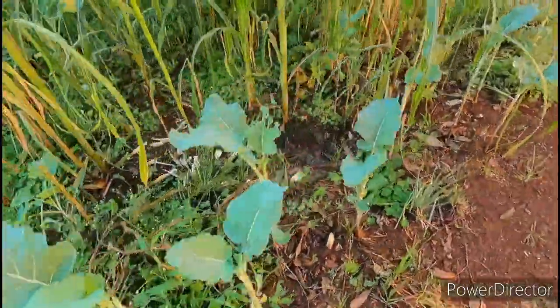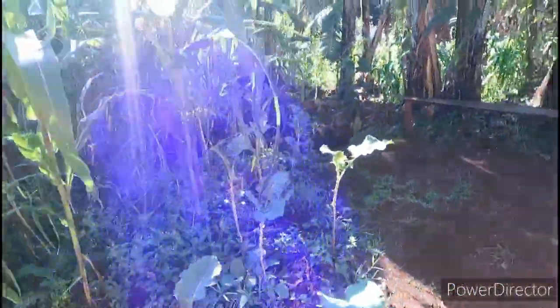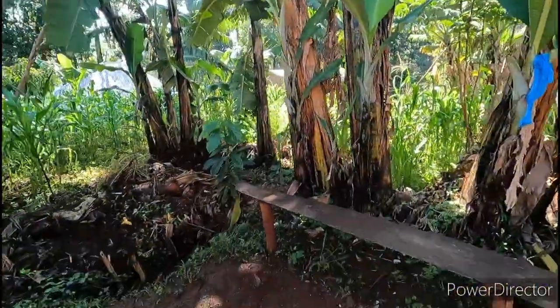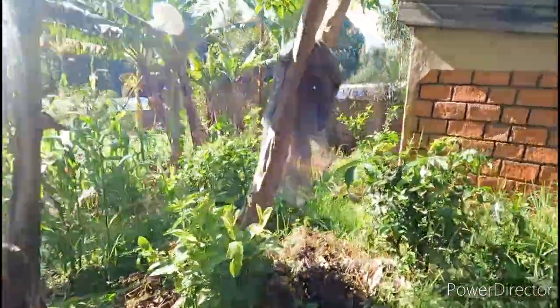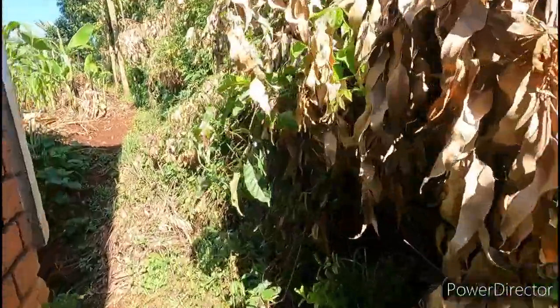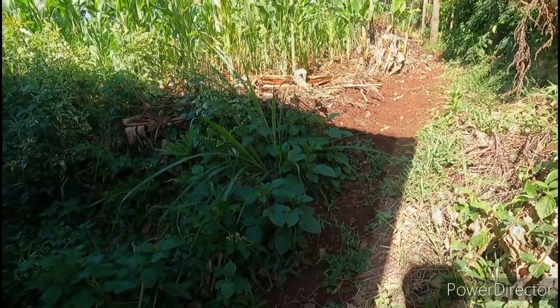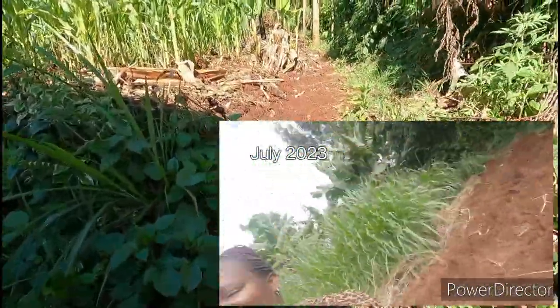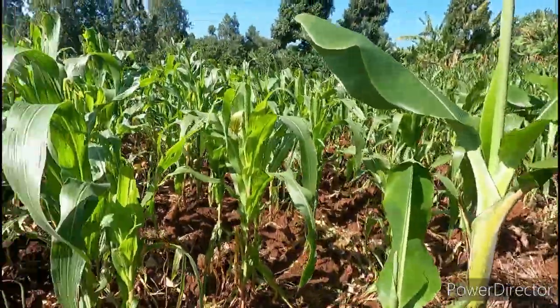He has planted sukuma wiki here. You can see my hands — you can see where the plant is, you can see the maize behind me. Even here, the maize is the same height as me.